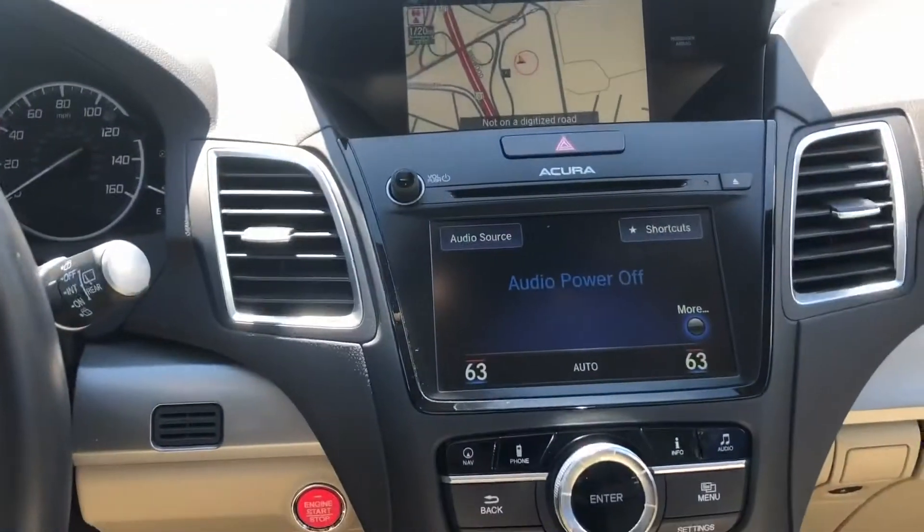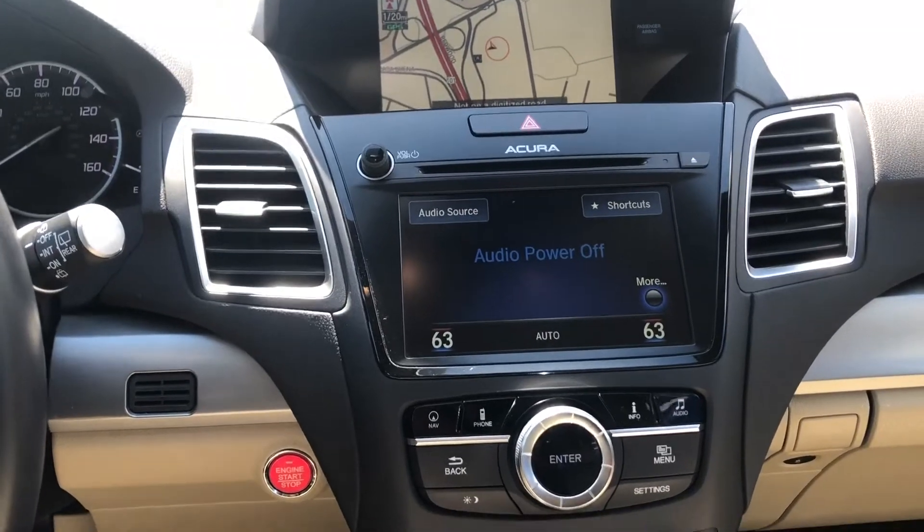For the top screen you'll find our navigation system and front information display. The bottom screen is for our climate system and audio system.